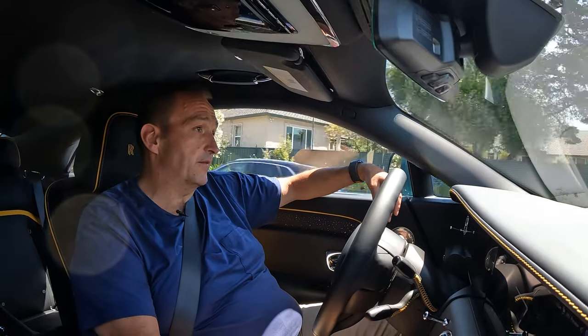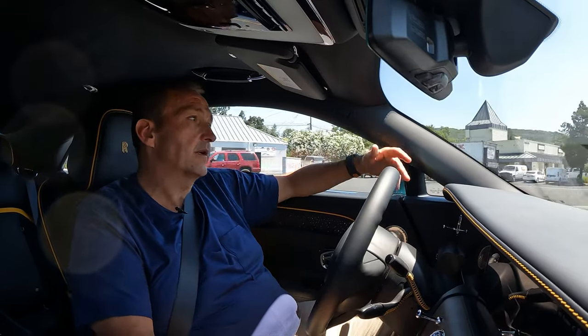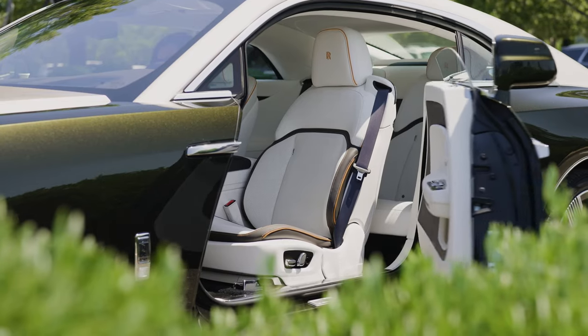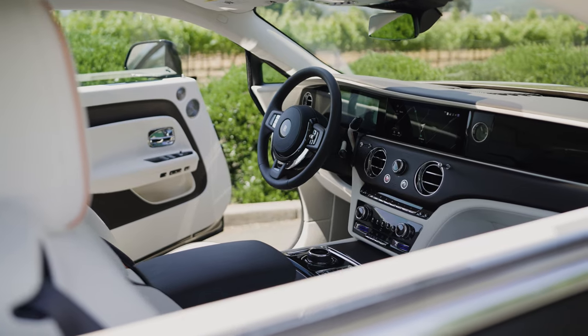Even in a Rolls-Royce you can witness traffic jams and stop-and-go — and it's never been so comfortable as in the Spectre. Going slow gives you time to look around and take a closer look at color and trim, fit and finish. The Spectre feels pretty familiar, as familiar as a Rolls-Royce can feel to someone like us.